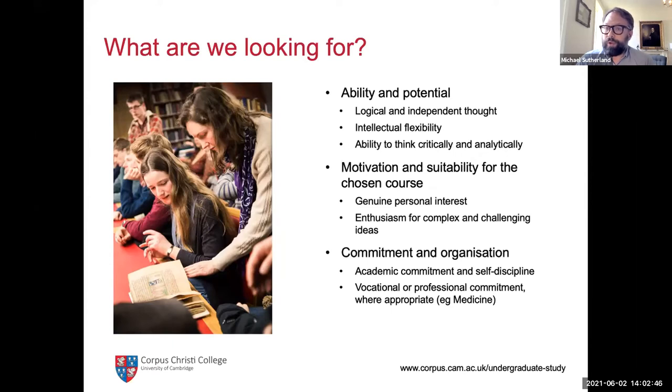We're looking for evidence of motivation and suitability for the chosen course. As I mentioned in my session this morning, we talked about the importance of wider reading, exploring the subject, and understanding what you're getting into before you commit to a three or four year degree. Will gave a great talk with suggestions for resources you might use over the summer to build up your motivation and understanding of the subject in advance of an application.